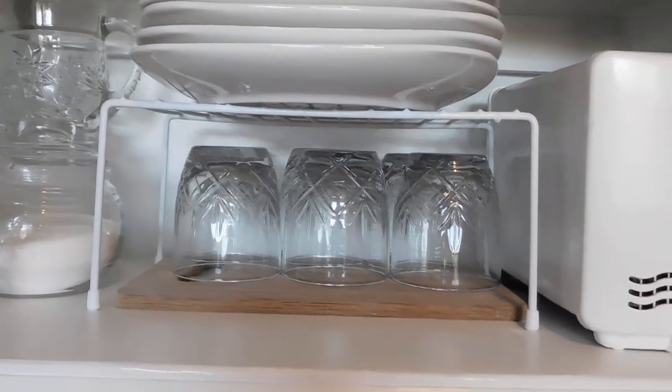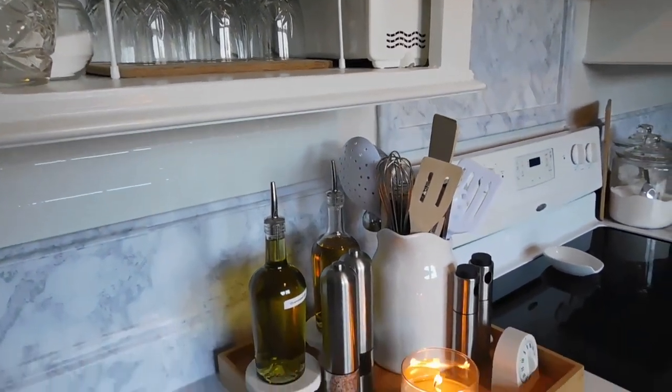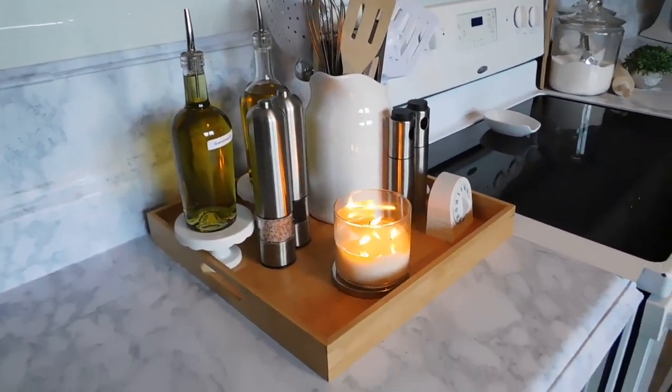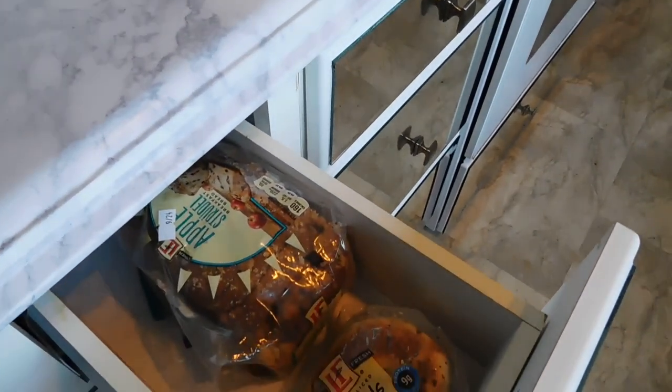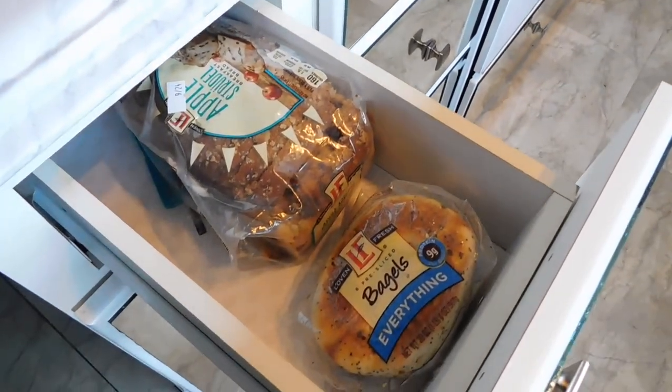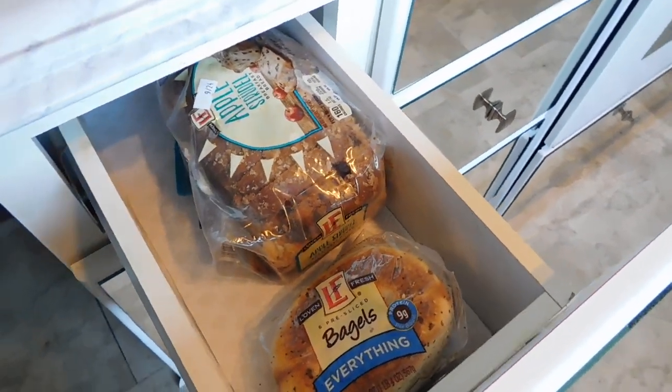Everyone is really enjoying the convenience of this station and I'm enjoying being able to see what needs to be refilled or replaced with just a glance. The drawer below is where I store breakfast breads — this week it was bagels and apple streusel bread, but again those vary from week to week.